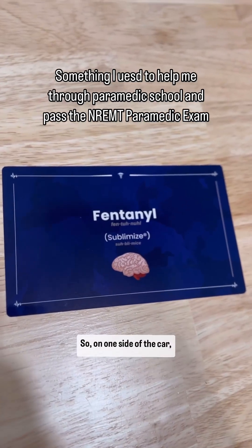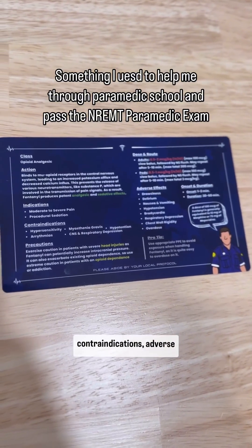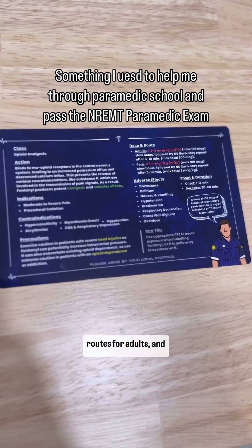Here we have fentanyl. On one side of the card you have the drug name, and on the back of the card you have your indications, your contraindications, adverse effects, your doses, and your routes for adults and pediatrics.